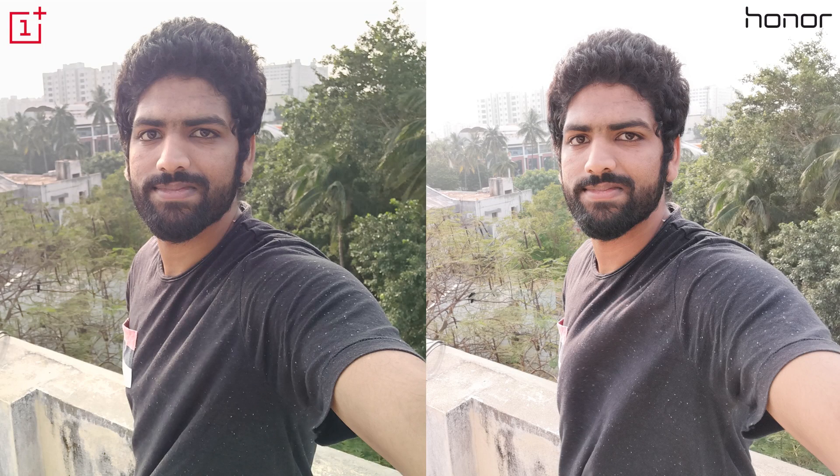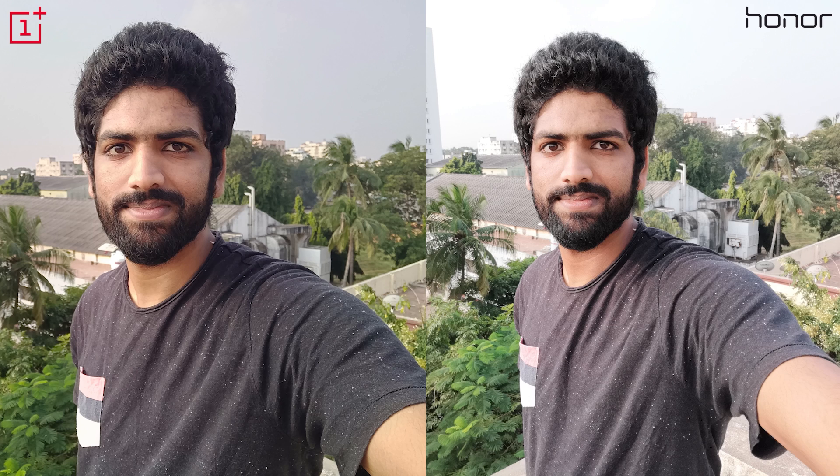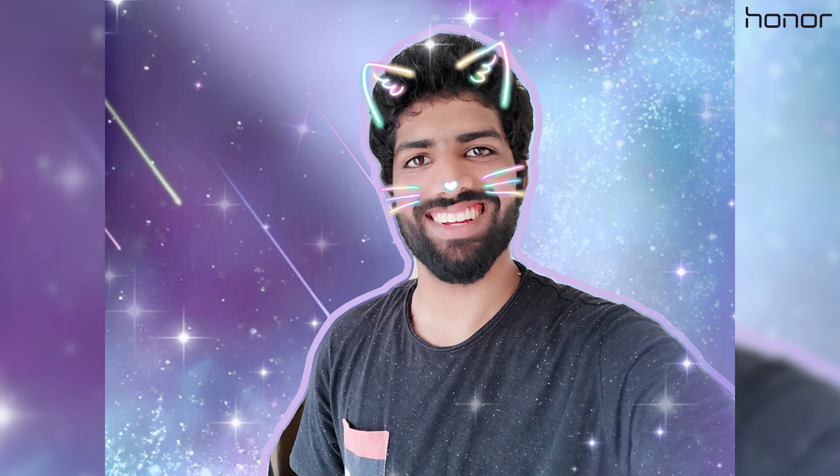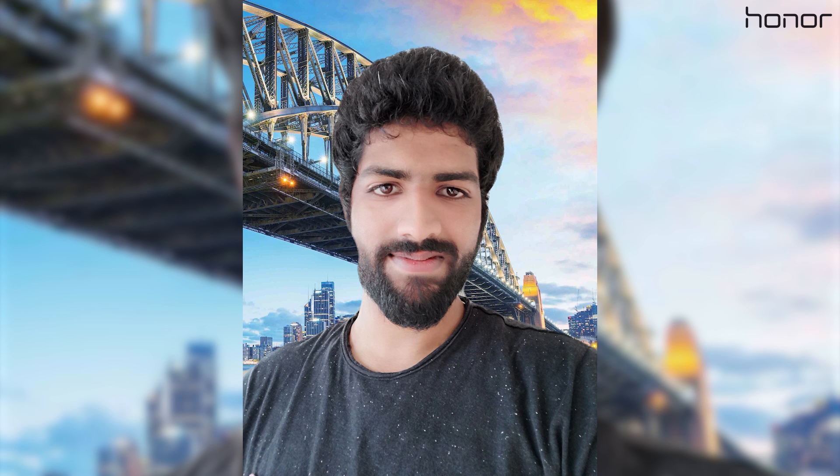Coming around to the front, both phones can shoot really sharp selfies with a ton of detail. What sets the View 10's selfie camera apart — giving it a little edge — is: number one, the portrait mode. The selfies turned out excellent; the background blur is fairly natural and the edge detection is surprisingly accurate, even the ears are in focus. And number two, some Snapchat-style features which turned out really well given the dedicated AI hardware; you can even change the background — it's not perfect but definitely far from unusable.